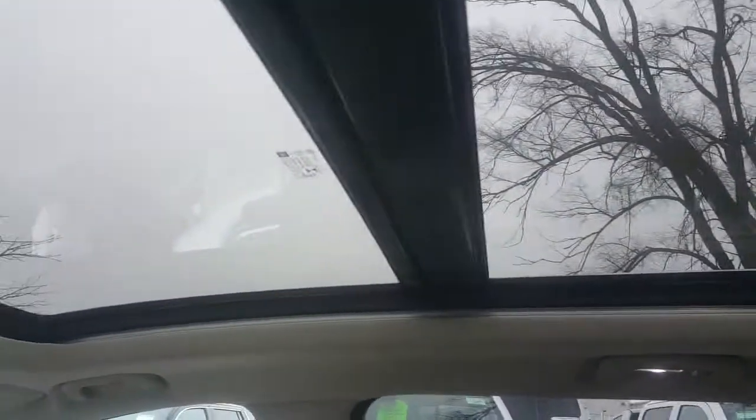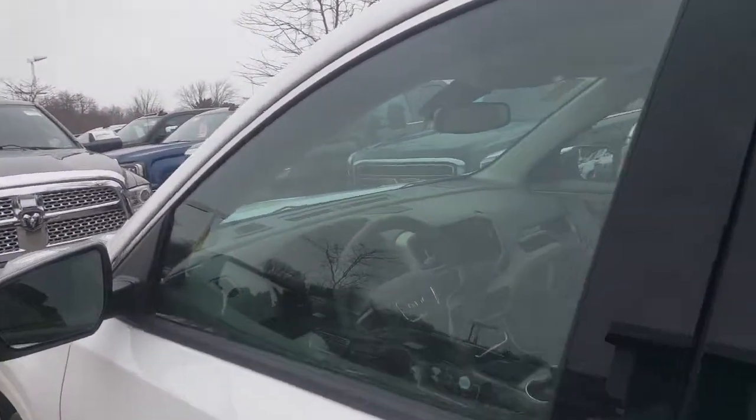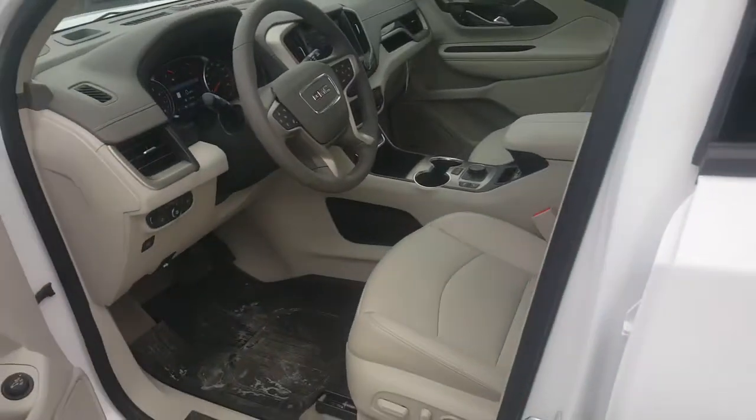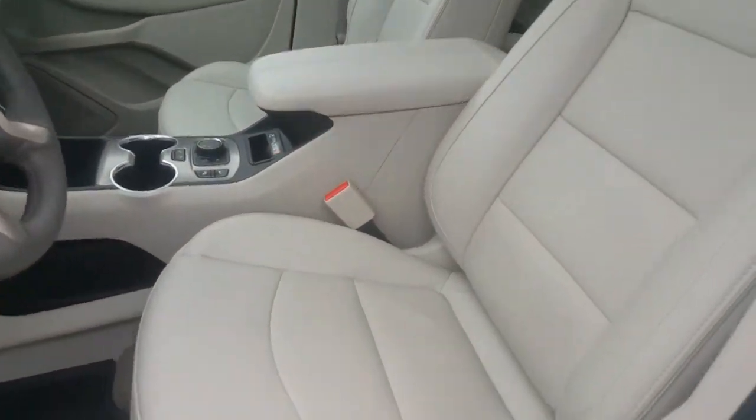Not to mention the panoramic sunroof there, Angela, just to let the sun shine in on these nice cold winter days. Safety features include blind zone alert, along with lane change alert, frontal crash alert, lane change assist, and lane keep assist as well.